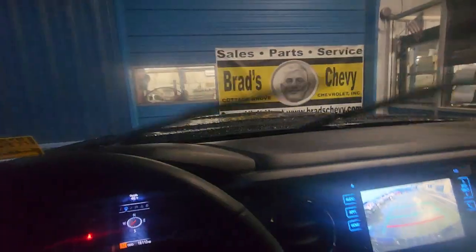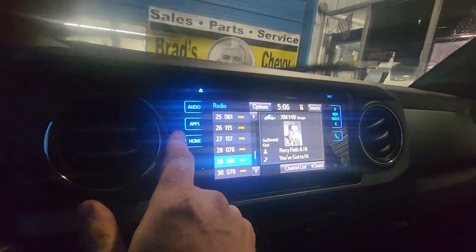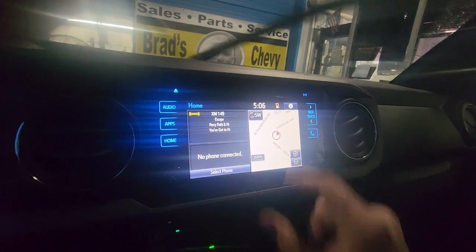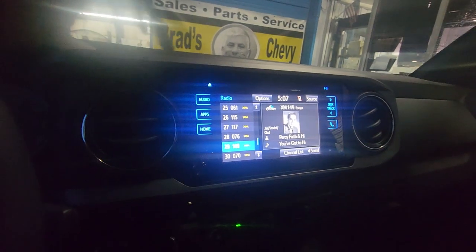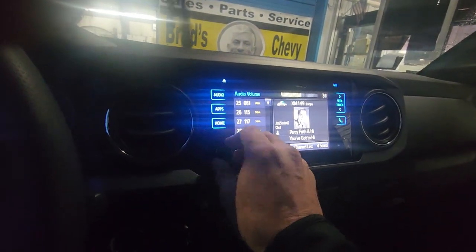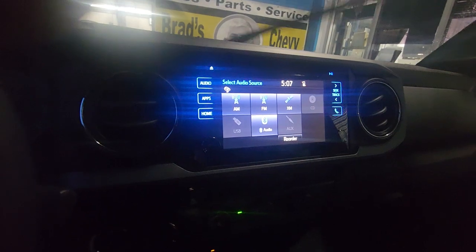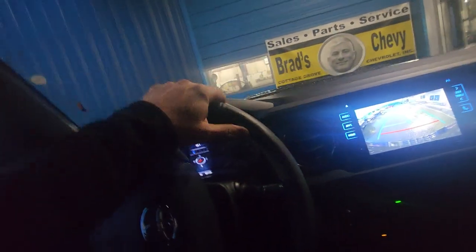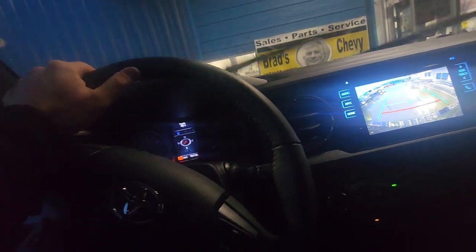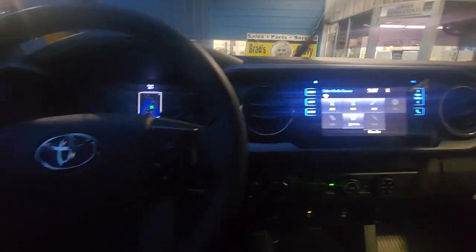This truck has around 5,000 miles of prior use before trade-in. We have done a 104-point inspection. The brakes on this truck — it does come with our certified pre-owned warranty.